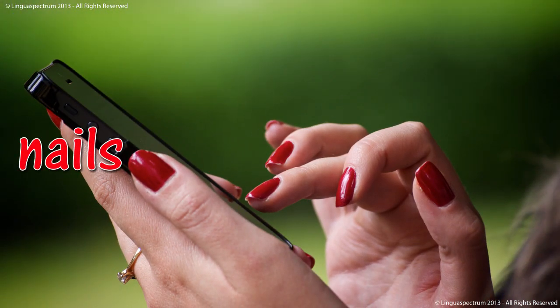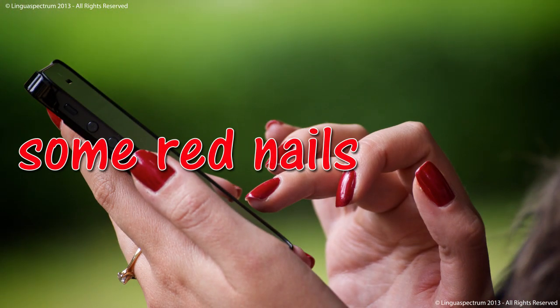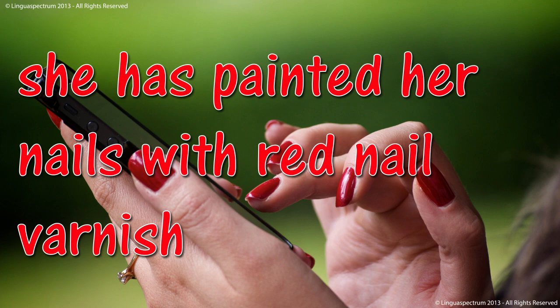Nails. Some red nails. She has painted her nails with red nail varnish.